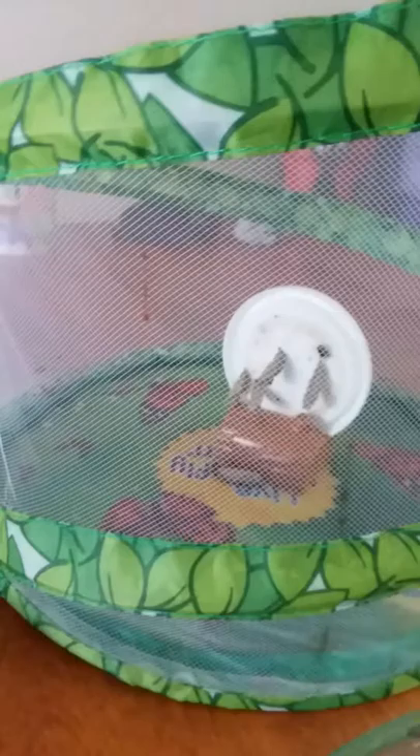Our next video will be of us releasing our ladybugs and possibly will include us releasing our caterpillars — or excuse me, they'll be butterflies at that point. So I will be back with another video to update you on the release of our ladybugs and what's going on with our chrysalides. You guys have a wonderful spring. Bye!